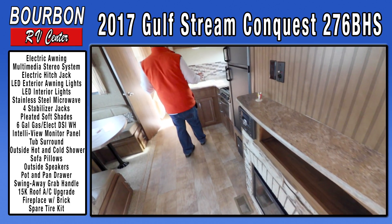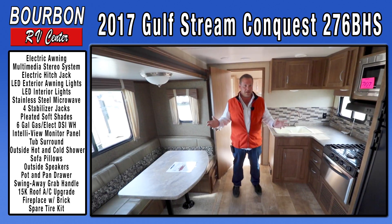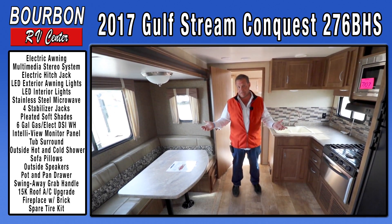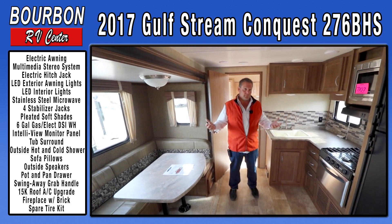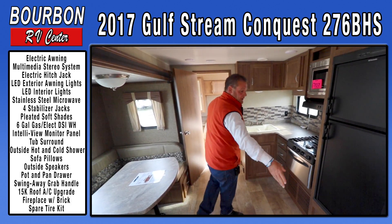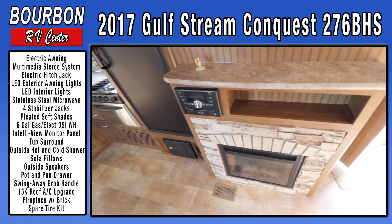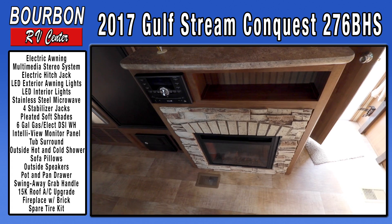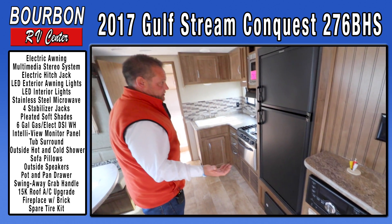This trailer weighs 7,107 pounds — easily towable by a standard half-ton truck. You don't need a big or expensive truck; smaller SUVs like a Chevy Tahoe can handle it, but it's really built for a standard half-ton truck. This trailer also has the great convenience of a fireplace — not only does it add to the trailer aesthetically, it also produces heat, so on a cool morning or evening you can run the fireplace and heat the trailer without ever turning on your furnace.